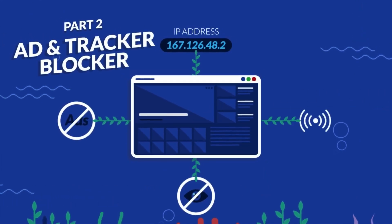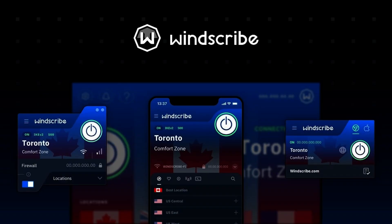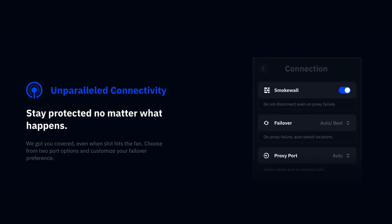Windscribe is the only VPN on this list that includes 10GB of monthly data. Overall, Windscribe is a great option if you're looking for these three things: unlimited device connections, ad blocking, and browser encryption.